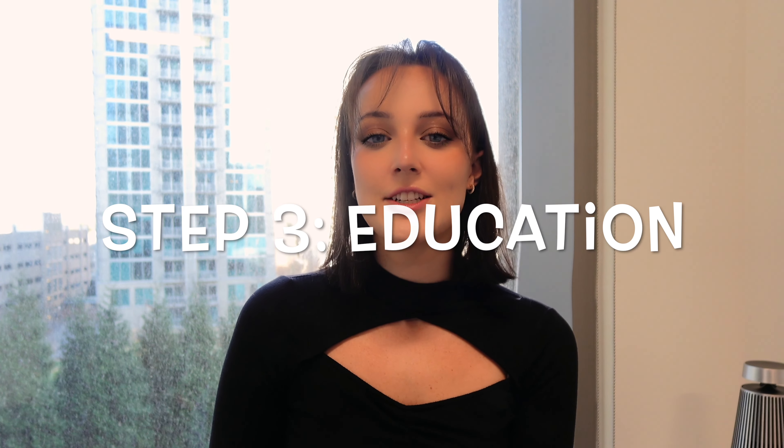Step three: education. Lisa took the opportunity to educate Max about online safety. She talked to him about the importance of privacy, not sharing personal information, and being cautious when chatting with strangers.